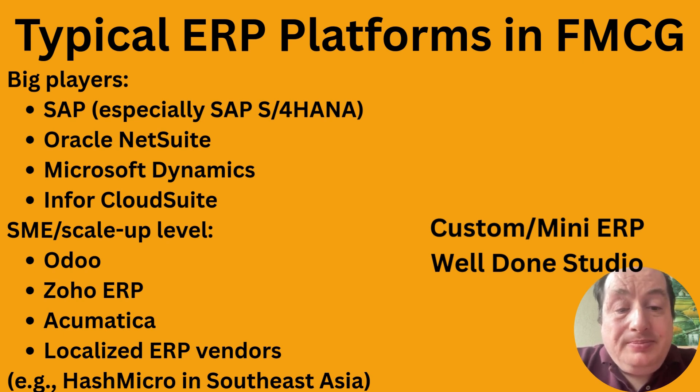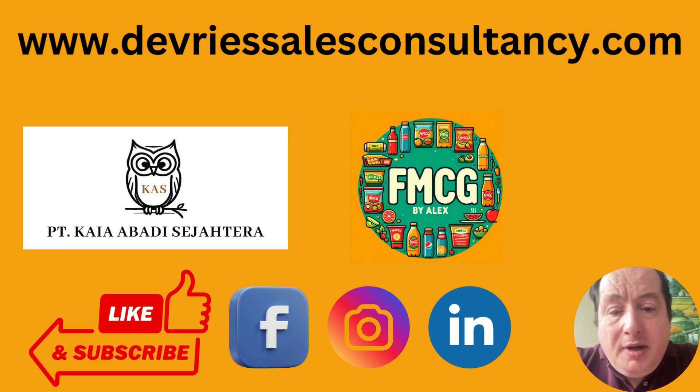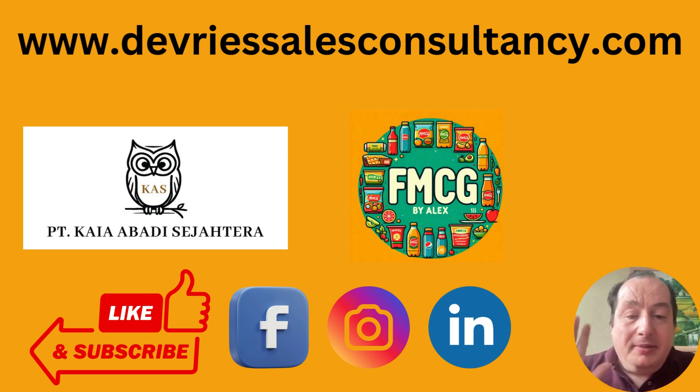I'm involved with that company, so I'm shamelessly plugging their services. If you'd like more information, feel free to reach out or look up Well Done Studio. Thank you for watching — please like and subscribe, follow us on Facebook, Instagram, and LinkedIn, and feel free to reach out to me at alexanderresalesconsultancy.com. Hope to see you in the next video — thank you, bye-bye!